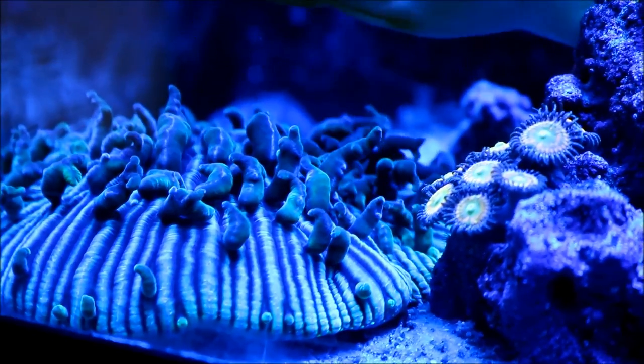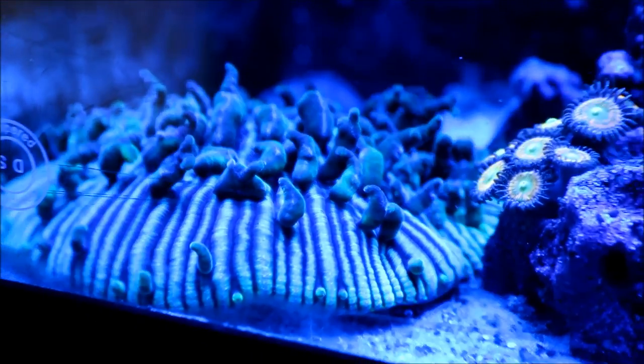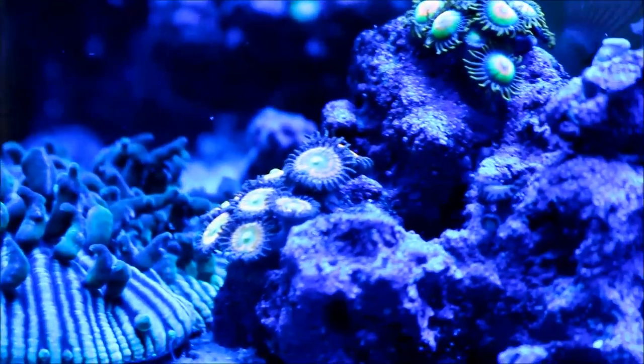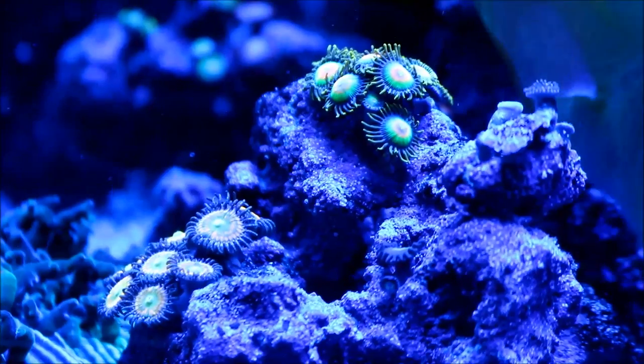On this week's update I want to go through the tank and show you a few things with the new camera. Unfortunately right now I don't have a filter for it so the lighting is going to be a lot of blues in it.